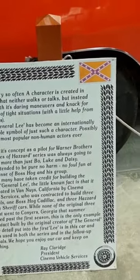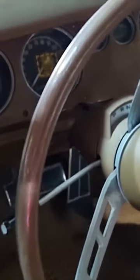Built by Cinema Vehicle Services — the only time you're really going to get to see inside this. So this is the original and first spec General Lee.